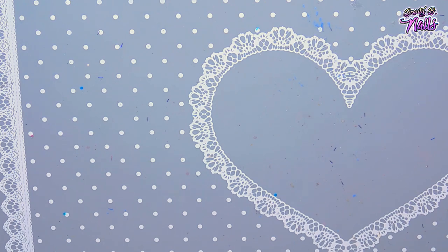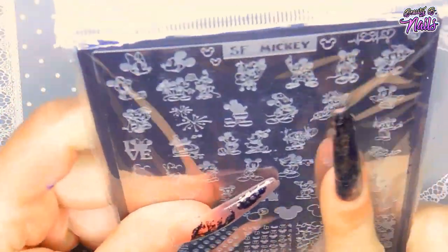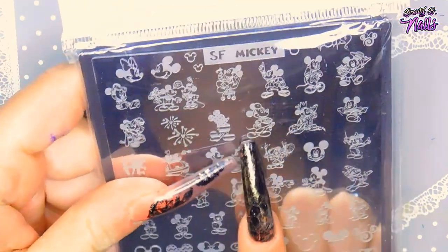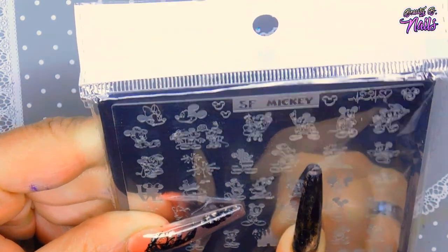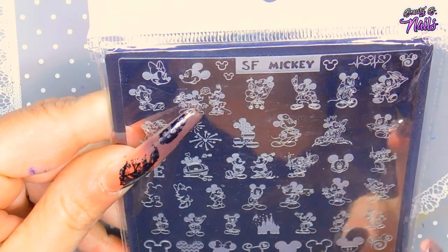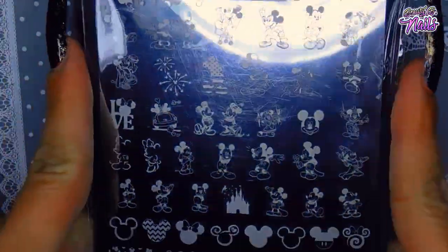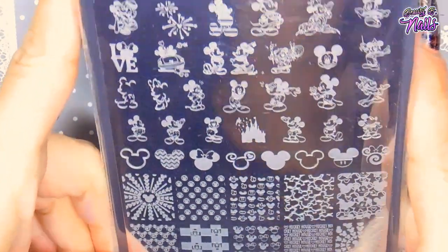I realized that they started selling bigger plates, so I went ahead and purchased one. The bigger plates cost seven dollars and fifty cents on sale. This one was a Mickey Mouse plate — it's got all these cute Mickey Mouse images: a Fourth of July Mickey, a doctor Mickey, a king Mickey, different seasonal designs, cute Mickey Mouse signs, and it's got the castle on there. It's absolutely adorable.